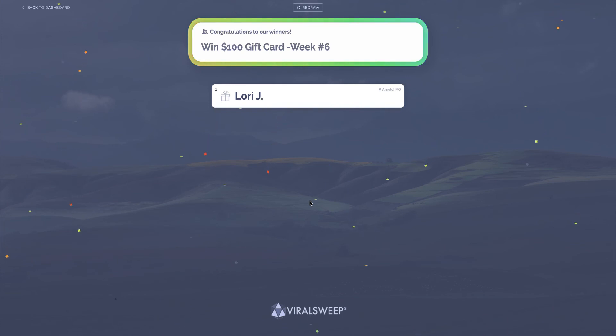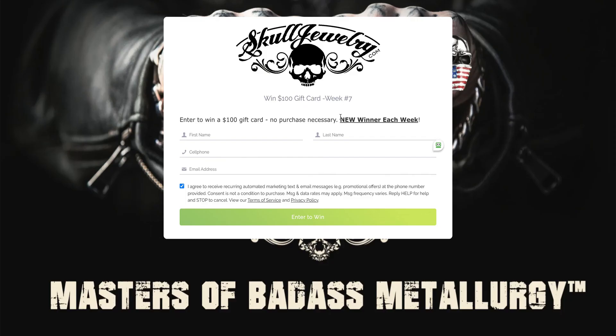Lori has until next Sunday to get a hold of us to get her gift card. We don't send notifications out — we want people to go to the social media pages or our site and watch the video. Again, last week's winner is Lori J. from Arnold, Missouri. There is a new contest running right now, so head back over to SkullJewelry.com and you'll see that banner that says win $100 — come over here and register. What's cool is after you register, there's actually a page where you can get extra entries. Maybe if you upload a photo of your jewelry or you with your jewelry, you get five extra entries that week for the drawing. If you like a Twitter post or comment on Facebook, there's all these different ones — you can get all these free entries.